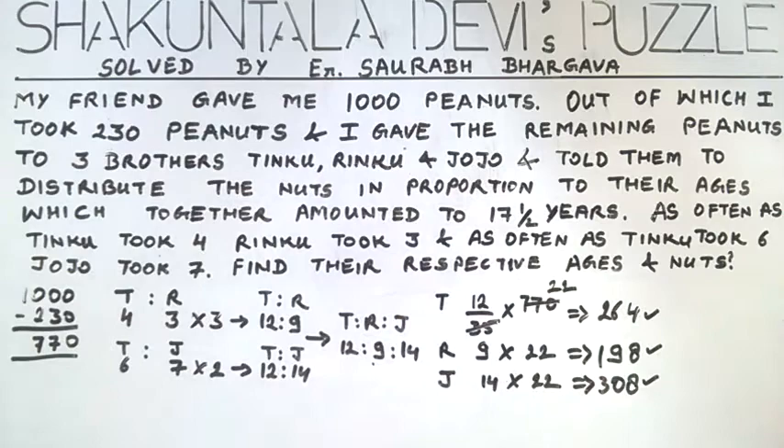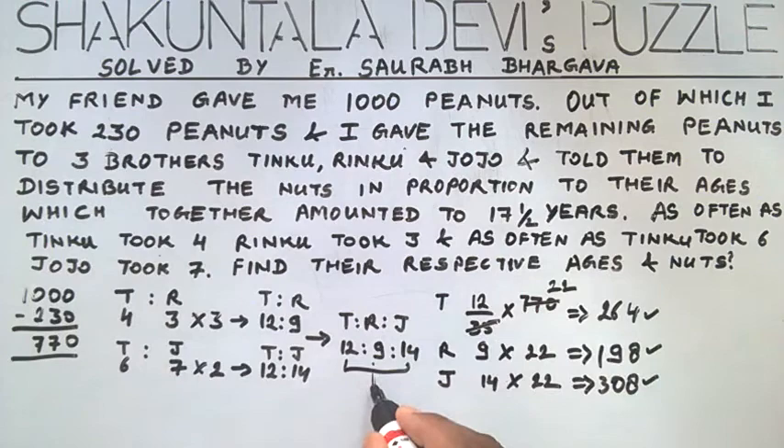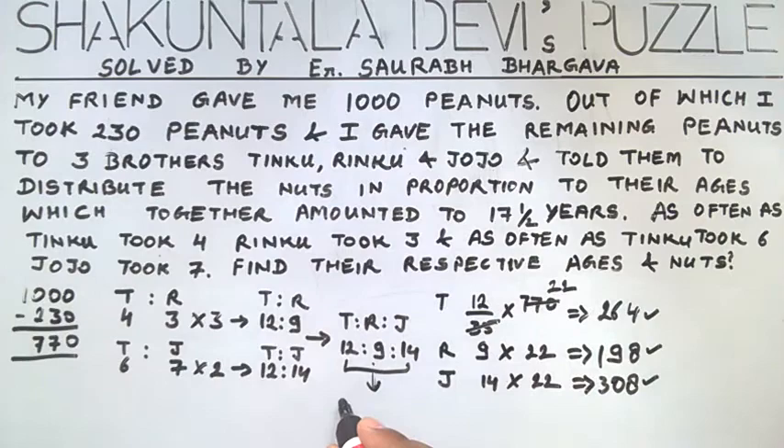Jojo's share is 14 multiplied by 22, giving 308 peanuts. In this way we get the share of each brother. We also have to find their ages — their ratio is 12:9:14 and the sum is 35, which is exactly double the sum of their ages given as 17 and a half. So we divide these ratios by 2: Tinku's age is 6, Rinku's age is 4.5, and Jojo's age is 7. So we have found their ages, and the puzzle is solved.